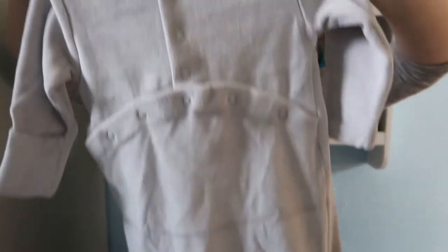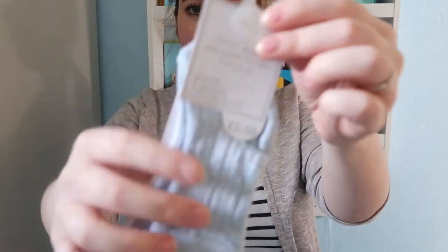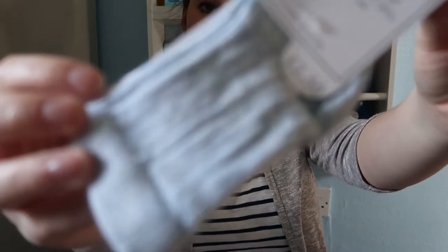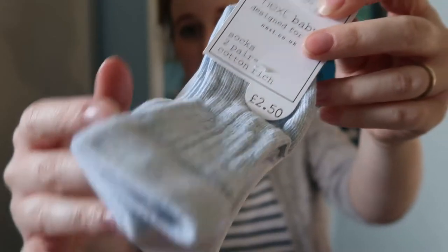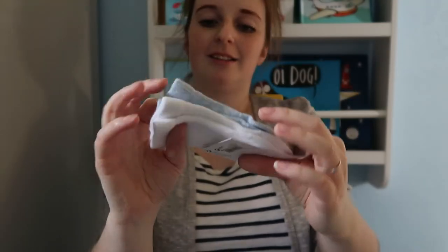I've also just found a two-pack of socks from Next. You get some blue ones and some white ones — £2.50 — and I got these in first size. They're the long style, so if it's hot the baby can wear a vest and then some long socks.